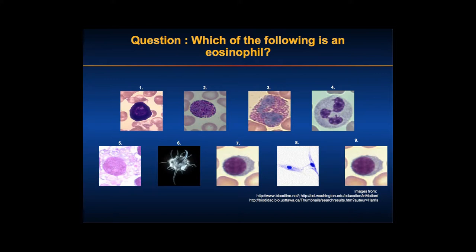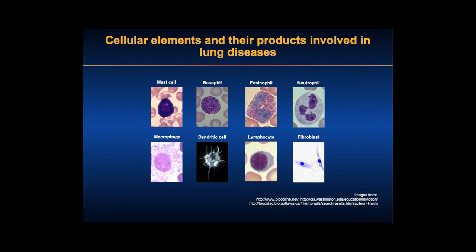The correct answer is three — an immature eosinophil. These are the different kinds of cells, and you all need to go back to histology to see how much of an impact it's had on your academic careers.